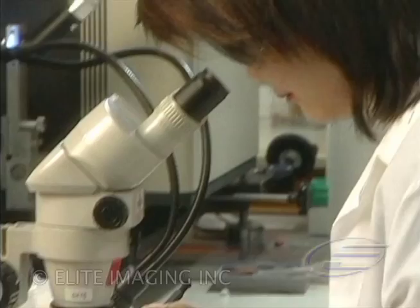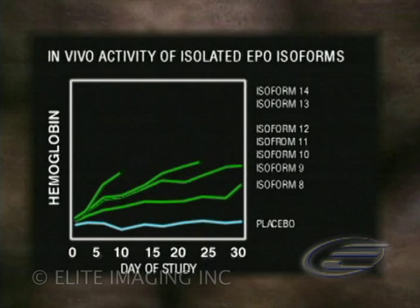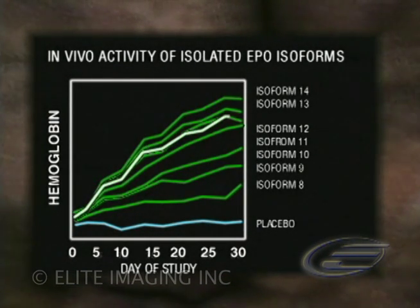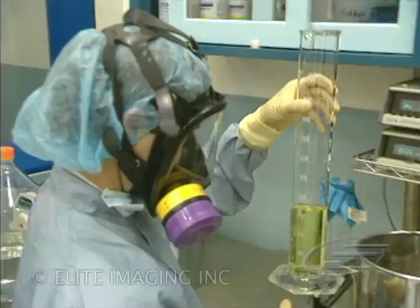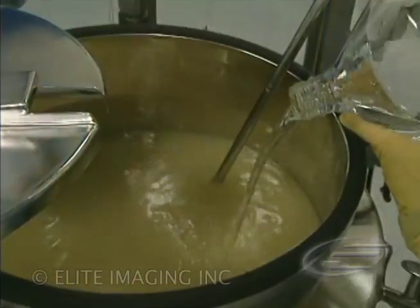Amgen scientists discovered that RHU-EPO isoforms with up to 14 sialic acids appear to confer a longer serum half-life than RHU-EPO isoforms with fewer sialic acids. Moreover, serum half-life, not receptor affinity, appears to be the primary determinant of the biological activity of the molecule.